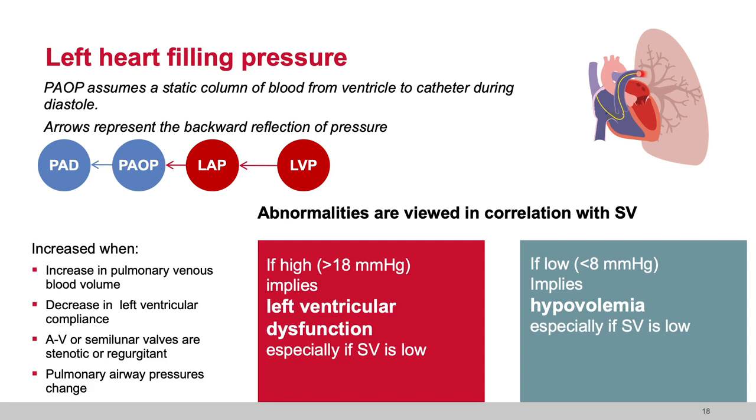We always want to correlate filling pressure to LV stroke volume. If LV filling pressure is low, that typically implies hypovolemia, especially if stroke volume is low. If filling pressure is high, that implies left ventricular dysfunction — but you must evaluate whether a high filling pressure with low stroke volume indicates dysfunction, versus high filling pressure with maintained stroke volume indicating volume. One is about volume and one is about function — very important in terms of how we evaluate our patients.